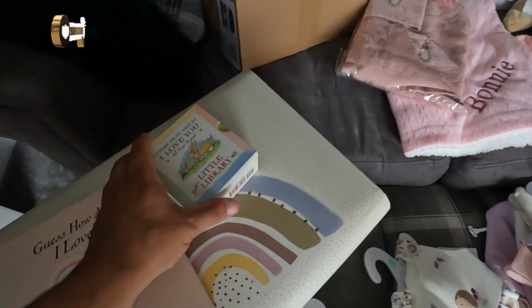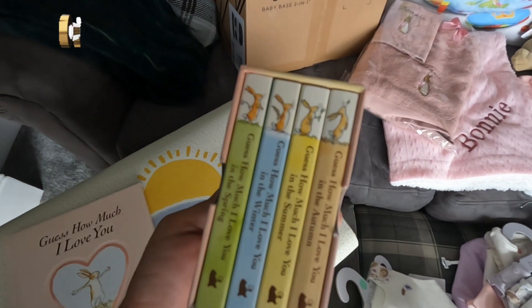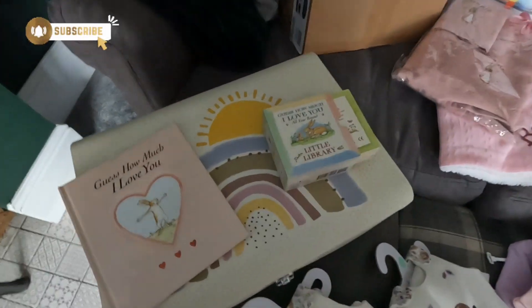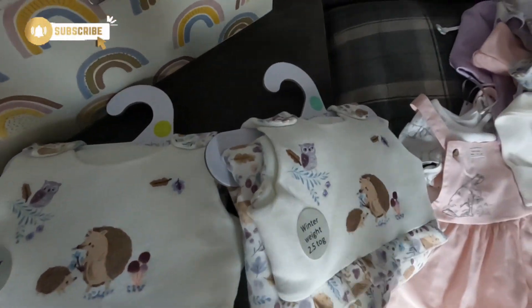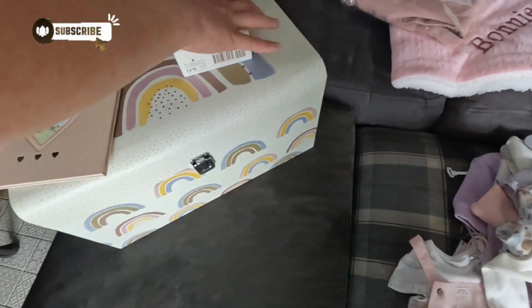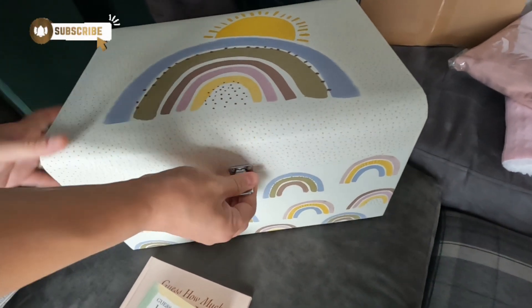She's got some lovely little books — 'Guess How Much I Love You' and a few others in there. She's also got two sleeping bags for the winter: one in the smaller size and one in the larger size. Two people did that separately — great minds think alike, as they say!